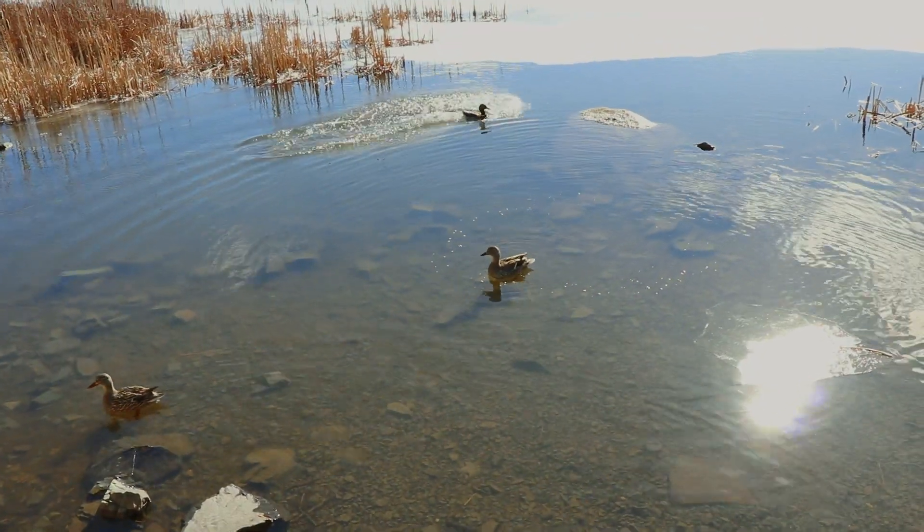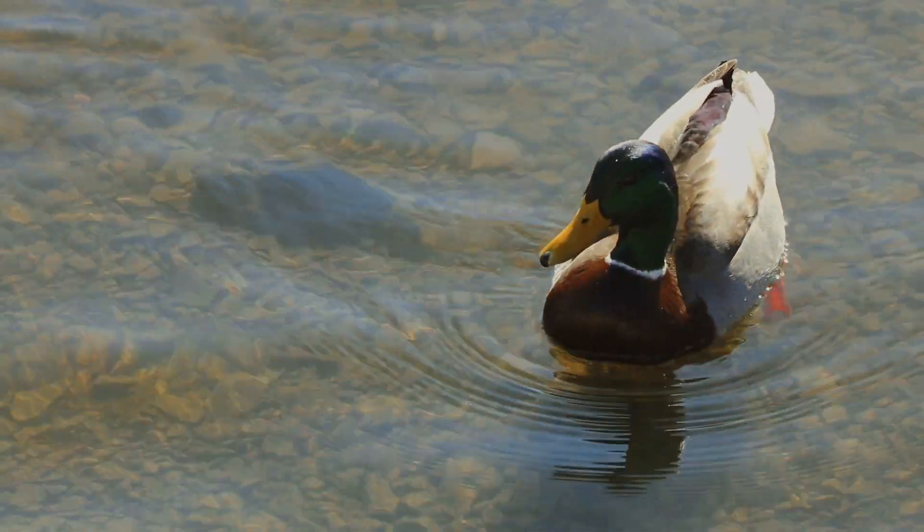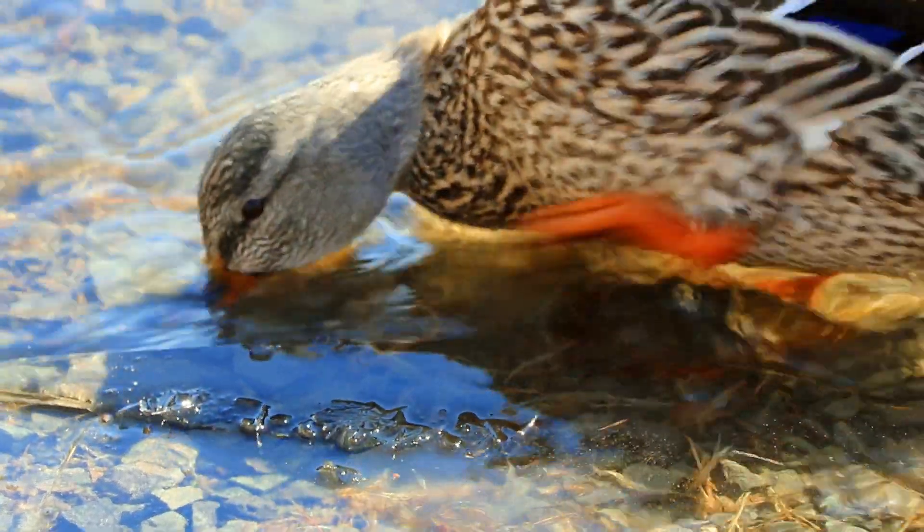The funniest thing happened — Gina literally said "I wish there was some wildlife" and a duck just came out of nowhere, straight in front of her. Then a bunch of other ducks turned up and we spent the last five minutes filming ducks. They were super cute — they came right up to us. I think they're used to getting fed, which you're not supposed to do, but we just took pictures of them because we're weird like that.